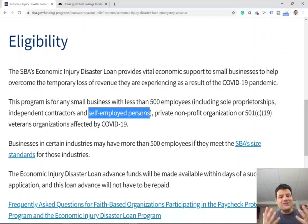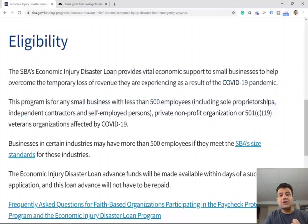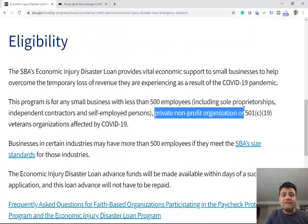As long as you are receiving money, they've essentially said apply and we'll give you the money. It's $1,000 per employee. If you are self-employed, you are considered your own employee. If you're an independent contractor, you're considered an employee. If you're a sole proprietorship, you're considered an employee. If you and your spouse are working, you have two employees, so you would qualify for $2,000. Private nonprofit organizations and veterans organizations also qualify.